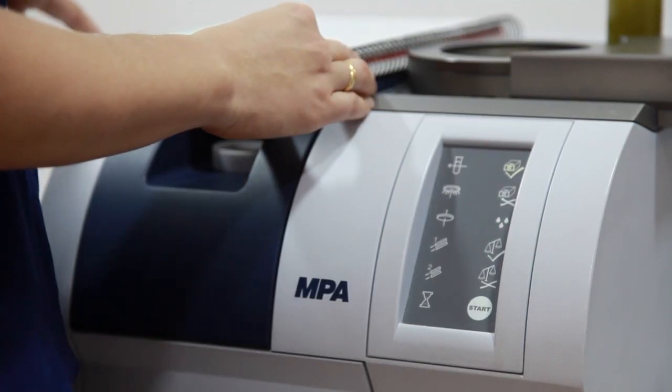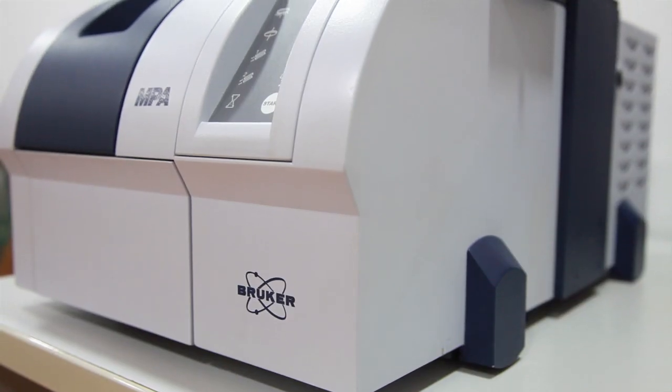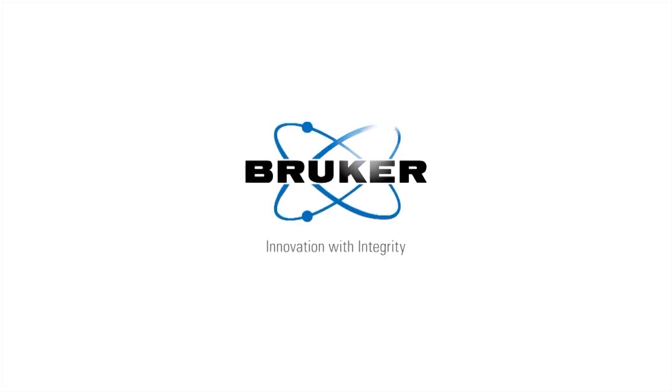With the decision of purchasing this instrument, I am really satisfied, because we are carrying out olive oil analysis as well as for pomace and olive paste with minimal sample preparation. Moreover, the measurements are carried out very quickly and at low cost.